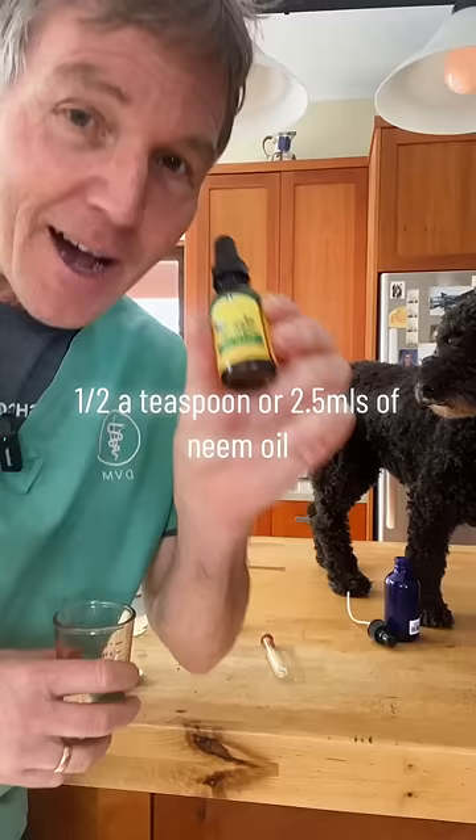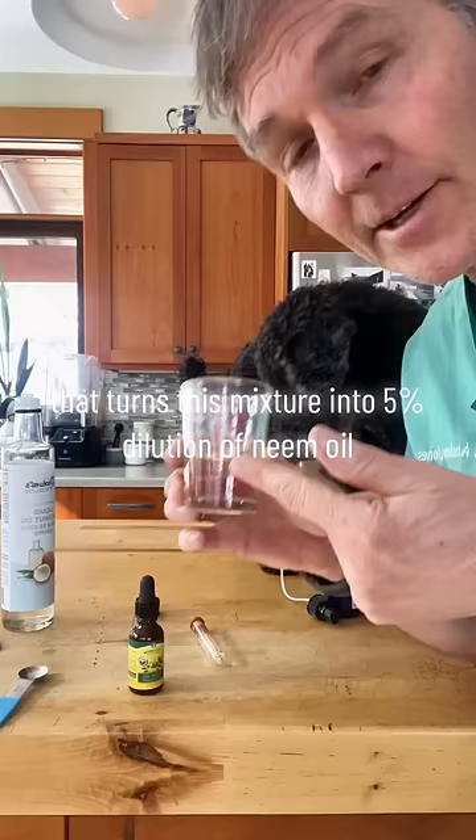A half a teaspoon or two and a half mils of neem oil and three tablespoons or 45 mils of coconut oil. That turns this mixture into a five percent dilution of neem oil, and that's shown to be safe and effective for our pets.